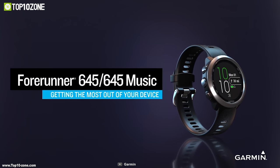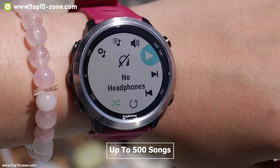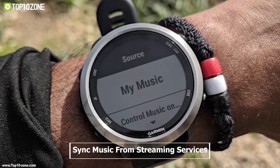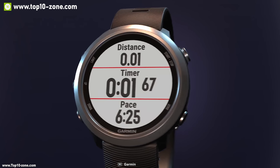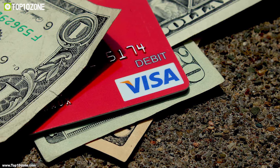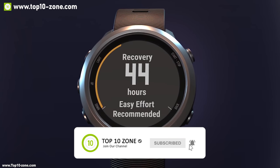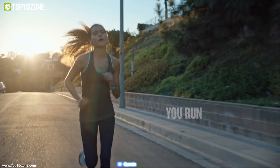The Garmin Forerunner 645 Music is a smartwatch with fitness tracking features built to provide the best music listening experience while working out. It allows you to download up to 500 songs to your watch and connect with Bluetooth headphones for a phone-free listening experience while exercising. You can also sync music from select streaming services to listen offline. It comes with a variety of sensors and built-in GPS to record daily travel distance and step count with accuracy. The Garmin Pay service provides contactless payment so you can leave your cash and cards at home. The Garmin app records everyday activity data in detail. This watch has a battery backup of 7 days in smartwatch mode and 5 hours in GPS mode.